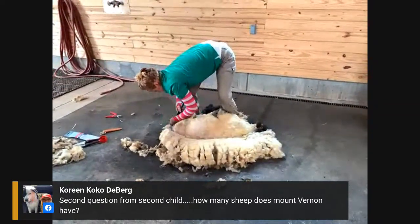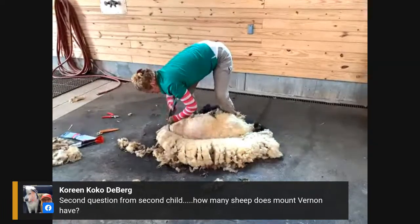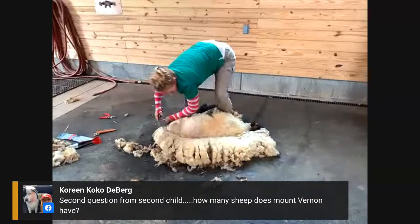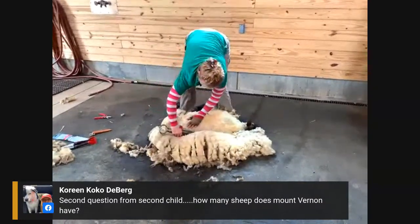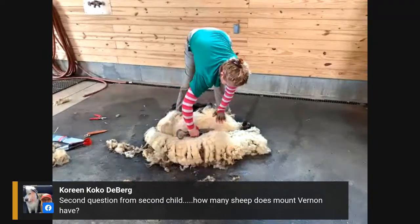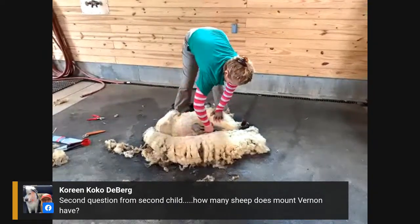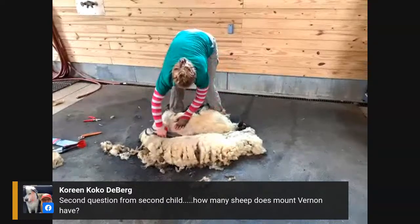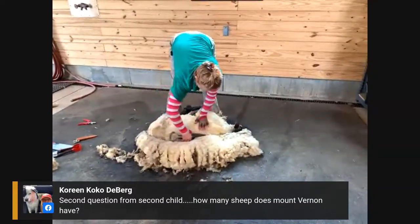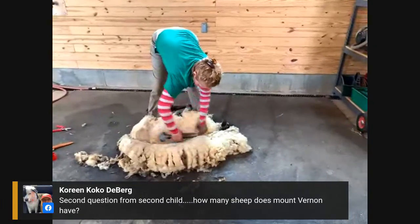Kareen asks — from one of her kids — how many sheep does Mount Vernon have? We had 33 lambs just this spring, and before that approximately 70 adults, so it's probably right around 100 total sheep.